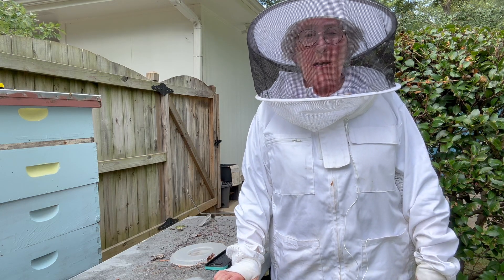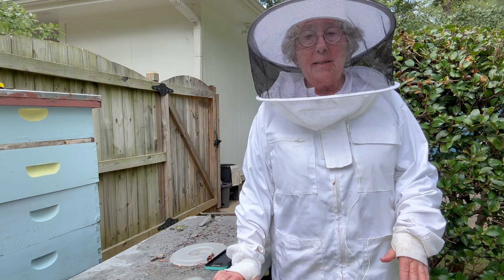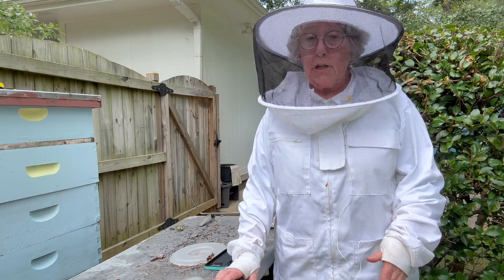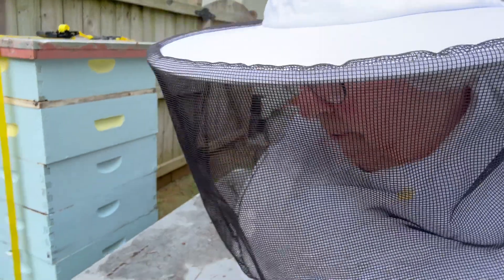Sometimes it's part of the sad state of a beekeeper's life that we go to a hive and find that the hive is gone. It's called absconding if it happens in the fall. I'm pretty sure this hive has absconded, and I'm going to show you what it looks like when a hive absconds.